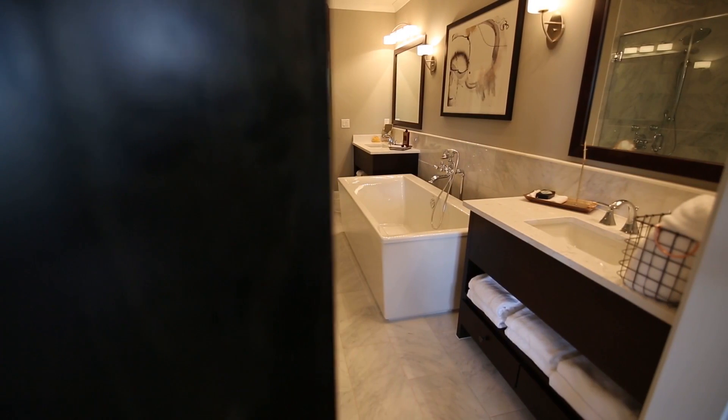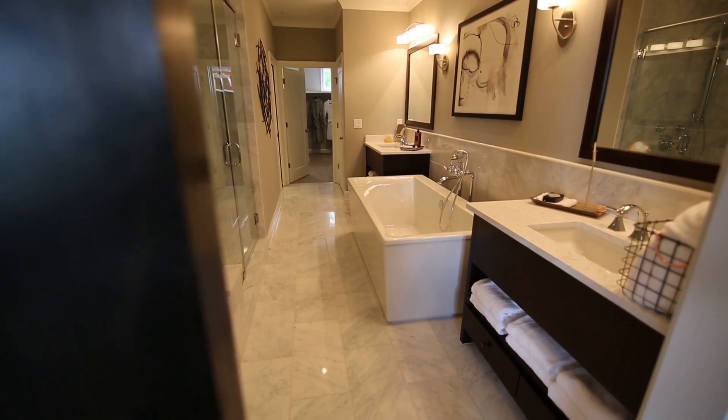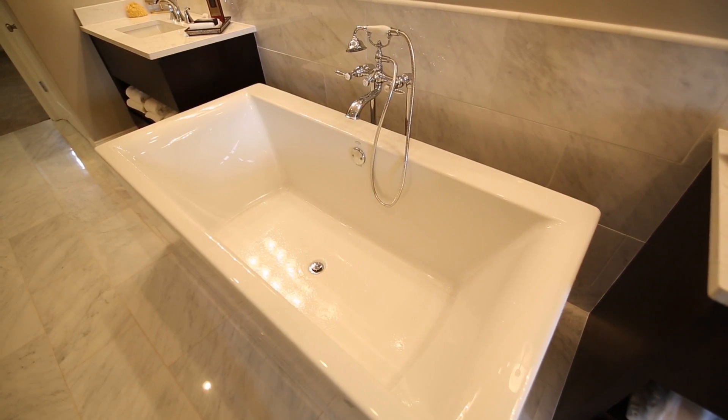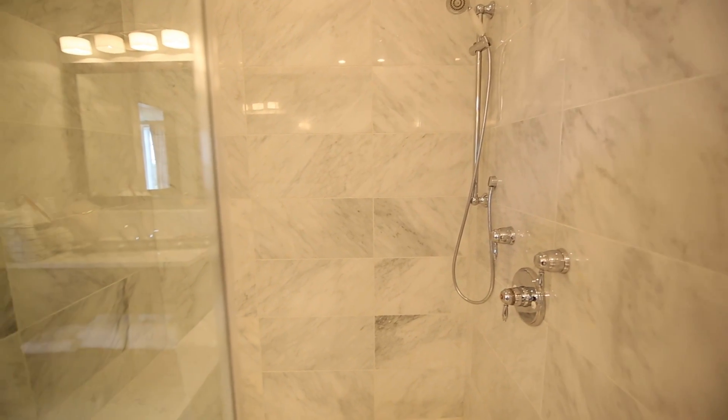Luxury continues in the owner's spa, where you'll find an elegant freestanding tub surrounded by two comfortable vanities, and a large tile and glass shower with a built-in bench.